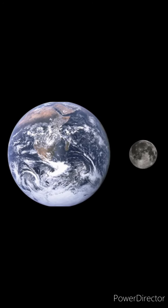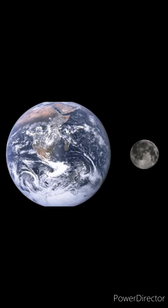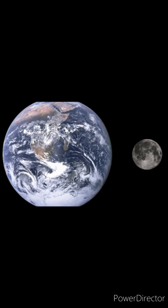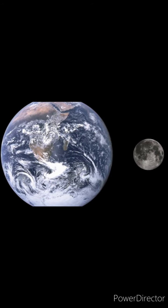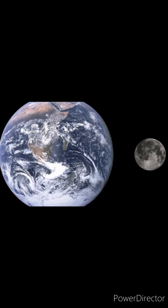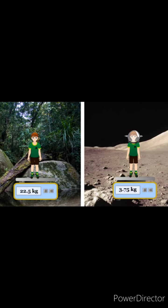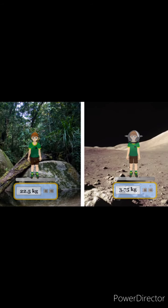The moon is much smaller than the Earth, and because it is so much smaller, the moon's gravity is much weaker. The gravity on the moon is 1/6th of the Earth's. This means if you were to visit the moon, you would weigh much less than your actual weight — that is, 1/6th of your weight.